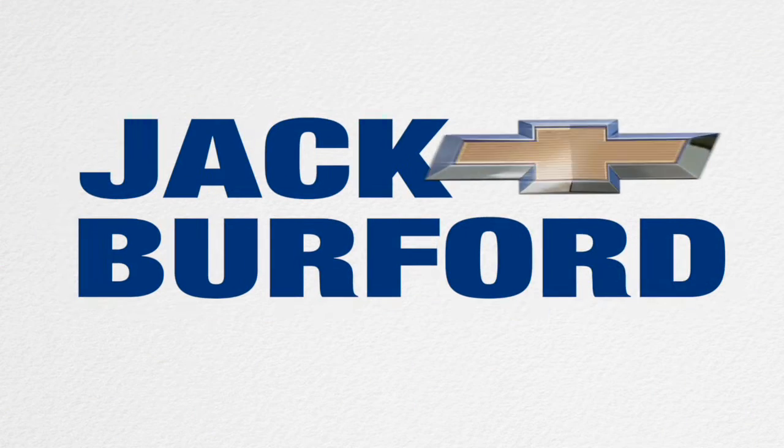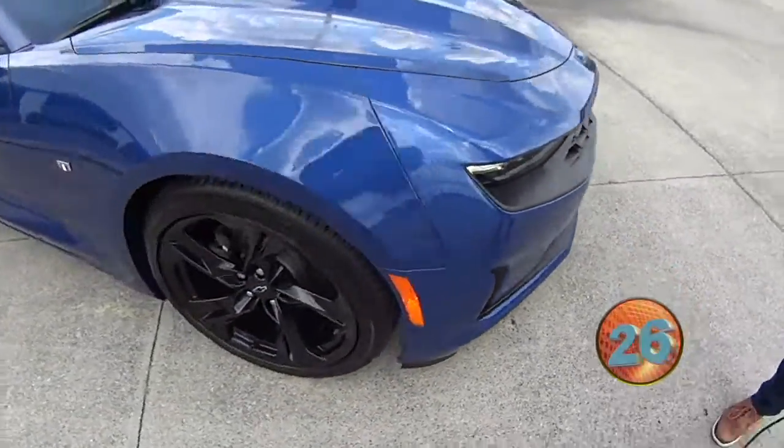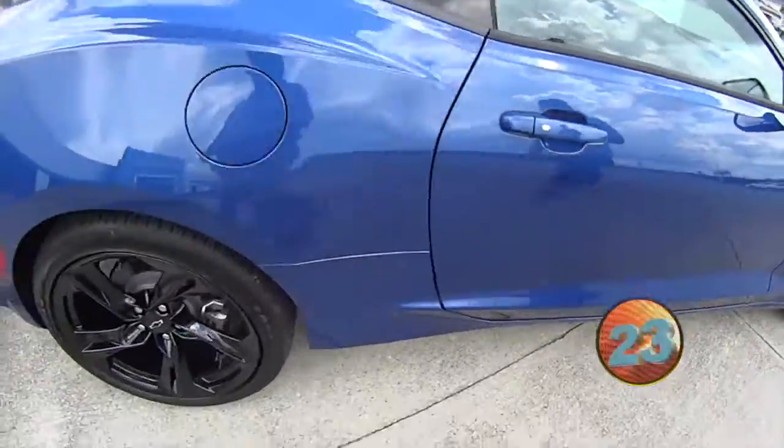Welcome to the Jack Burford Chevy 30-second walk around. Hey everybody, this is Jason giving you a 30-second walk around here at Jack Burford Chevrolet. This is a 2020 Chevy Camaro in Riverside Blue Metallic.